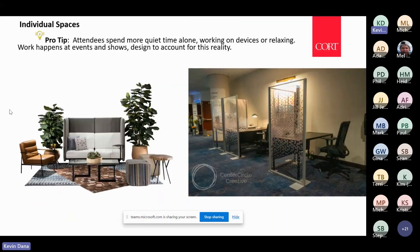Individual spaces are really important to create when designing for large, medium, or small meetings. Attendees are working all the time and need spaces to work quietly and alone on their devices. We have to be able to create those spaces — not private, but semi-private — where they can take a phone call.